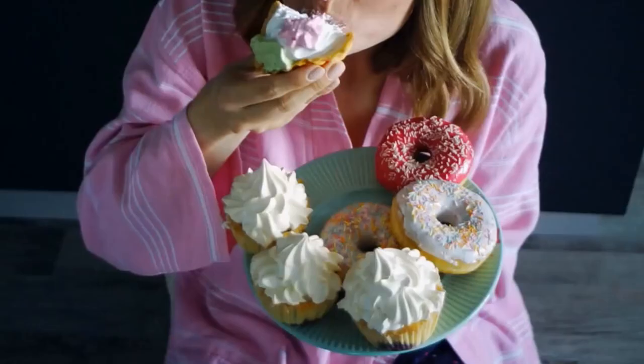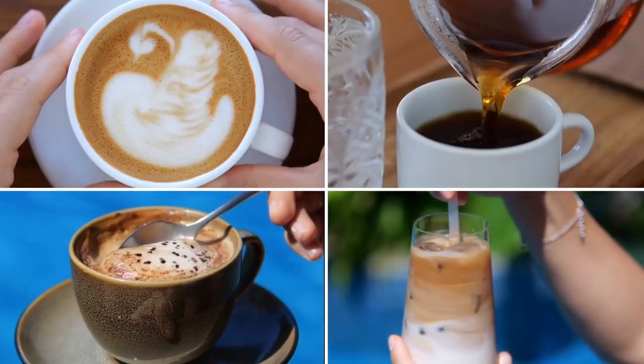The first noticeable difference I made to clear my skin was significantly reducing my sugar intake. That meant cutting out all the late-night sugary pastries and sugary caffeinated drinks.